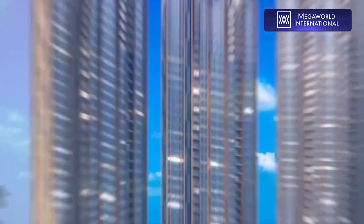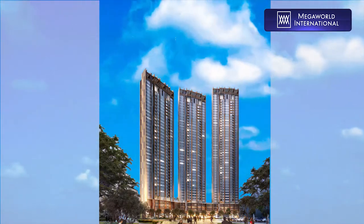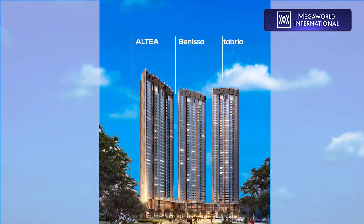Arcavia Palazzo, the second residential offering of Arcavia City, has three main residential towers, namely Altea, Benissa, and Cantabria.